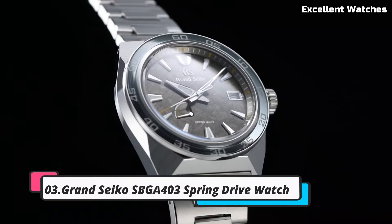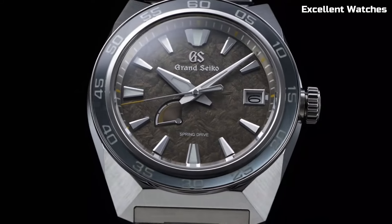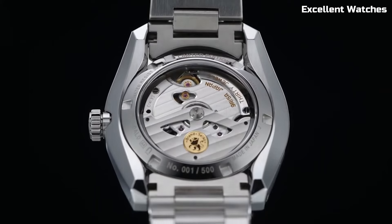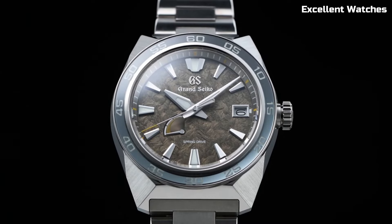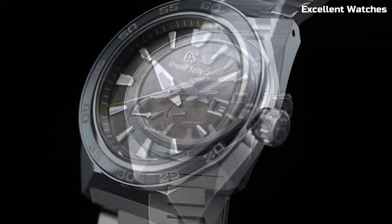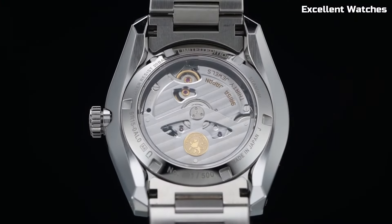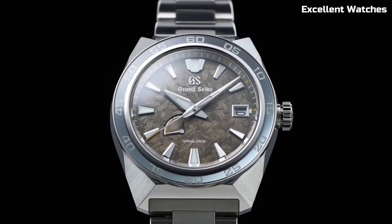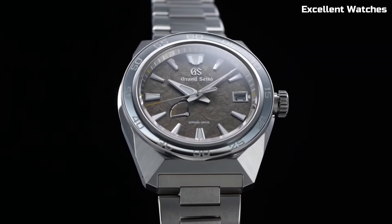Number 3. Grand Seiko SBGJ403. The Grand Seiko is a remarkable timepiece that marries traditional craftsmanship with cutting-edge technology. Crafted in the esteemed Shinshu Studio in Japan, it exemplifies the pinnacle of watchmaking excellence. Powered by the spring drive movement, renowned for its impeccable accuracy and unique glide motion secondhand, it's a horological masterpiece. The 40mm stainless steel case showcases a stunning blue dial, reminiscent of the serene lakes in the Shinshu region. With a power reserve of approximately 72 hours, it ensures reliability and longevity.